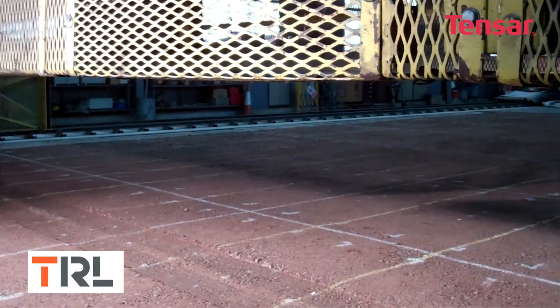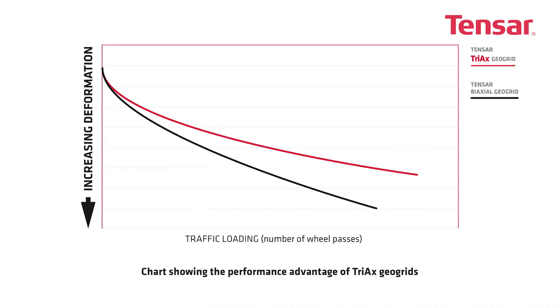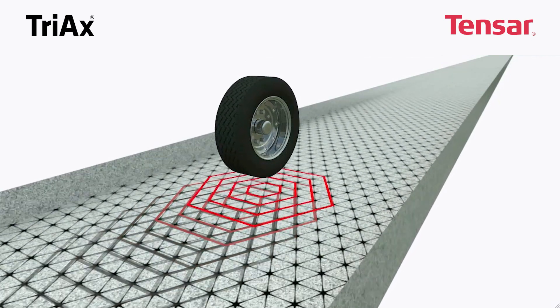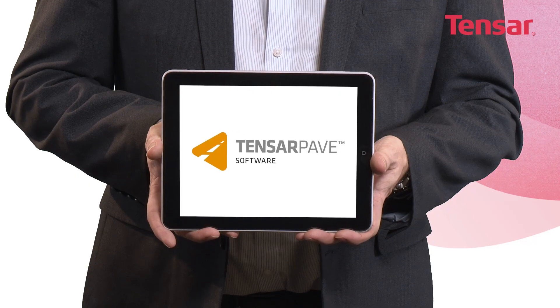Extensive full-scale trafficking trials as well as over 10 years of successful project application have confirmed the improved performance of a Tensar mechanically stabilised layer including Tensar triax geogrid. With our greater understanding of the imposed load through the layers of a road construction, we've developed design methodology to give performance-based proposals to deal with traffic loading encountered every day.